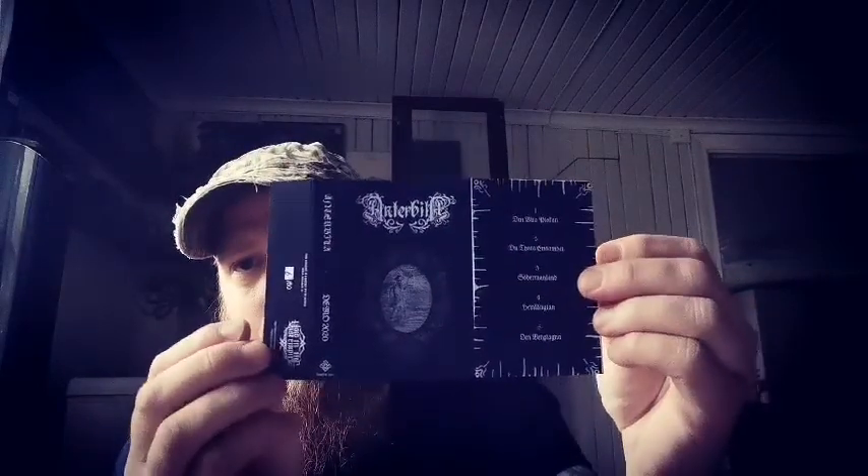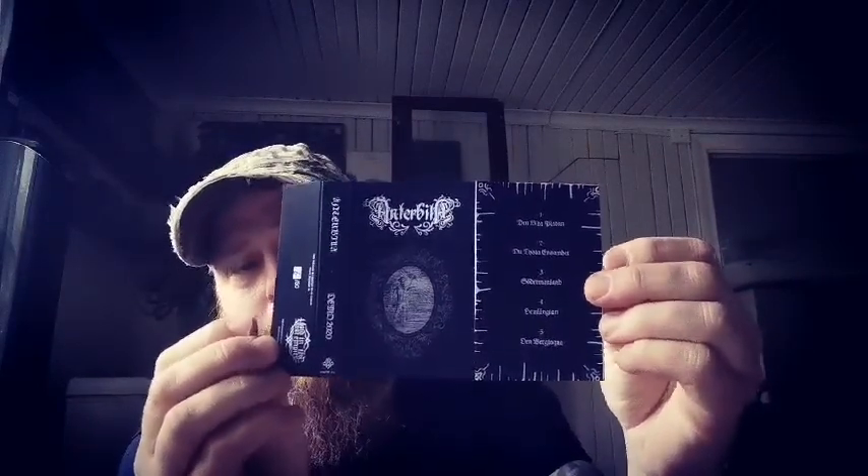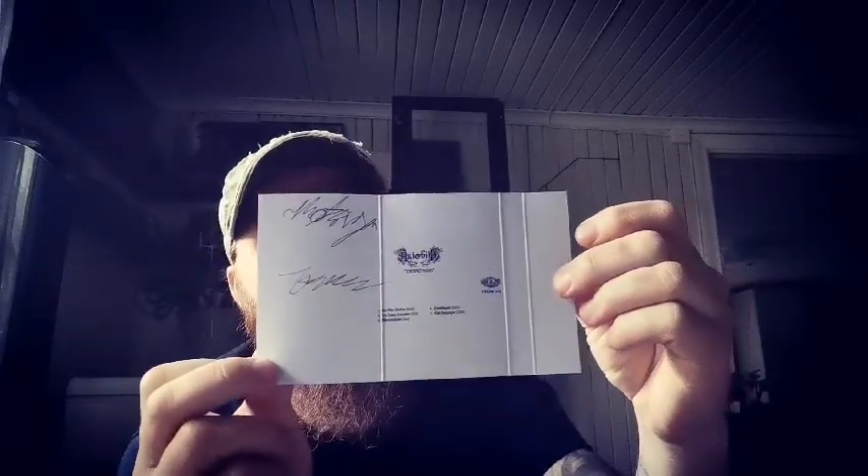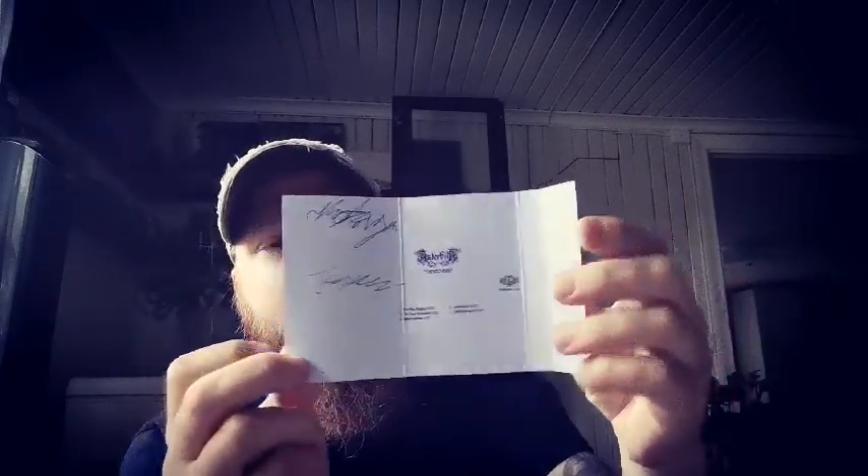Then we have a Swedish release from the band Enterbila, and this is a demo. Really nice as well, just recently released. Also got it signed. Check these guys out — more will sure come from them, and it's some really great stuff.